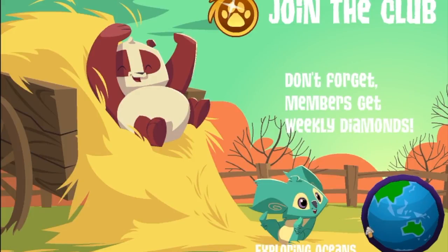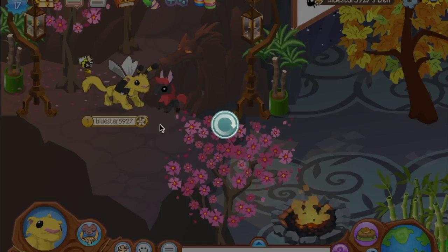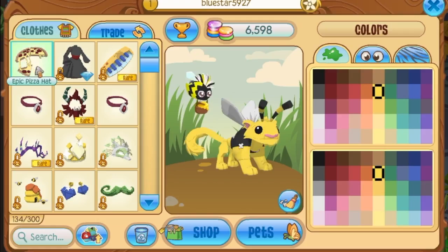I'm so happy I got an epic pizza hat — now I can be twinning with my little Von Fox. So I will be reviewing this epic pizza hat now. I'm gonna open up a pizza place on Animal Jam and just walk around with a pizza. Oh my gosh, look how cool that is — I have a pizza falling off my head! That makes me want pizza. That is so cool!